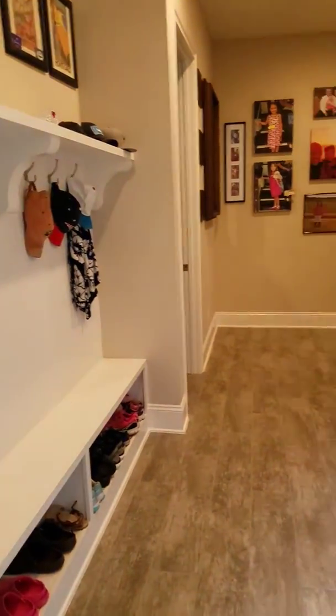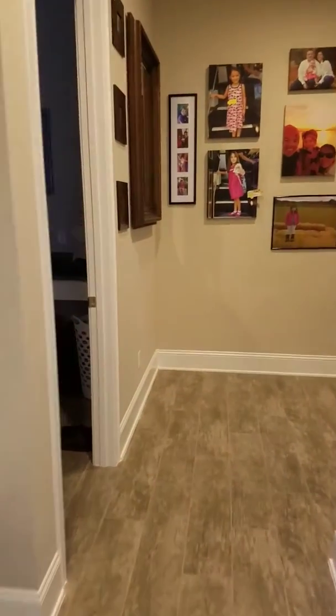This is the mudroom. This is the laundry room.